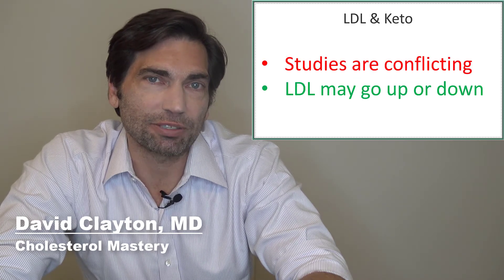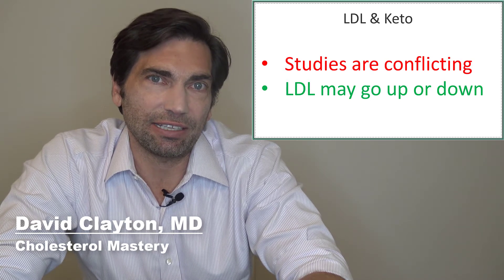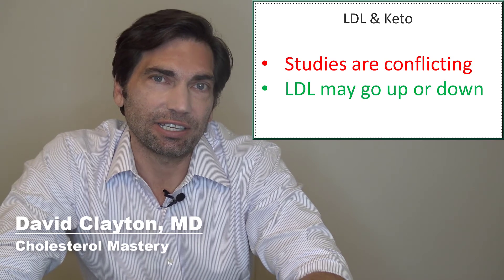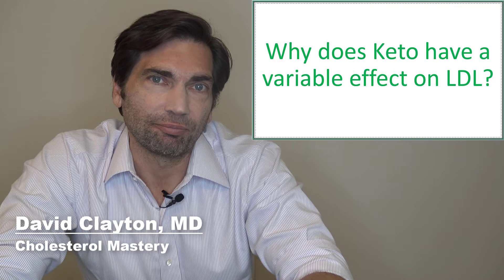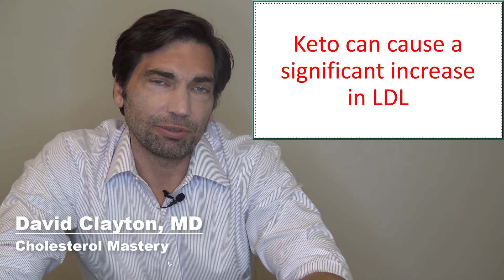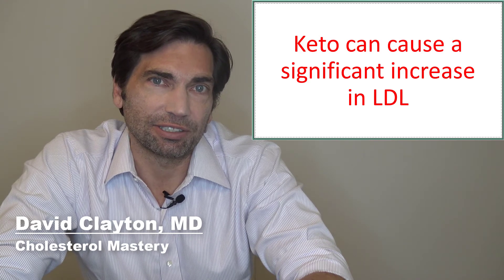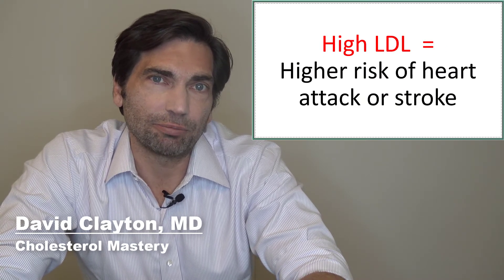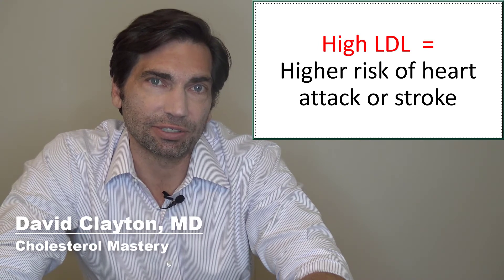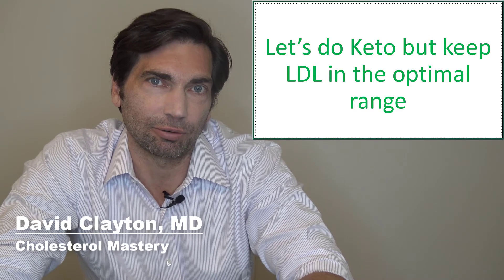So let's look at LDL, which is our bad cholesterol. Here, the data isn't quite as positive as it is for weight loss, diabetes, HDL, and triglycerides. What we see is that across studies, LDL can really do anything on the keto diet — it could go up pretty substantially, it could stay the same, or in some cases it can go down. In my own practice, I've seen that some people who go on the keto diet, that LDL or bad cholesterol goes through the roof. I've seen numbers well north of 200 when it comes to LDL, keeping in mind that LDL should ideally be below 100 or even below 70. When that LDL goes up, cholesterol tends to accumulate in the arteries, and over time this can run the risk of a heart attack or a stroke. We want to go on the keto diet, but make sure that the LDL stays in the normal or optimal range.